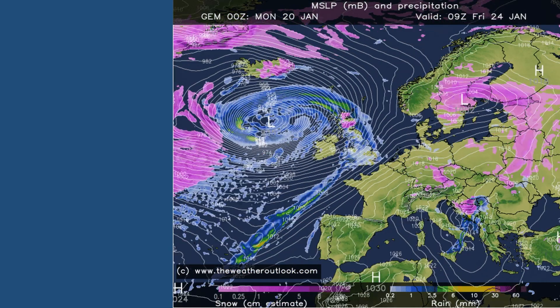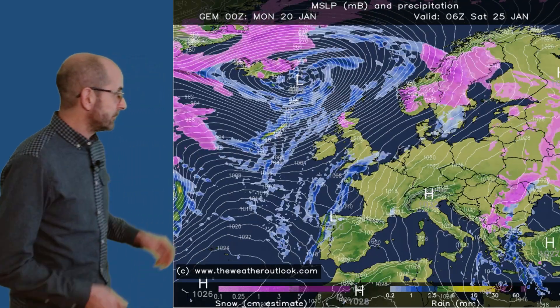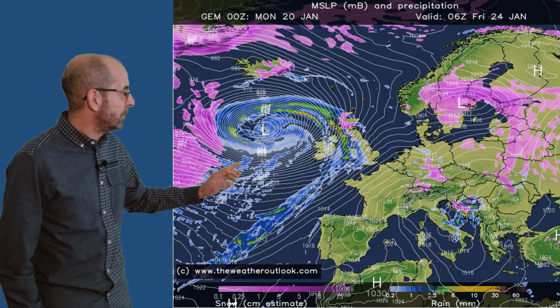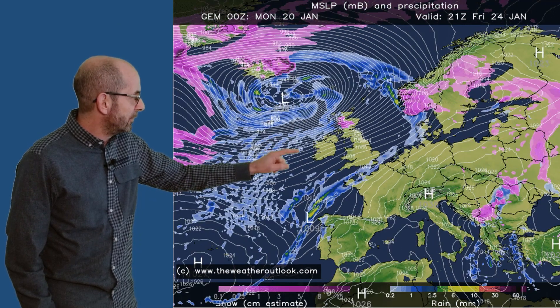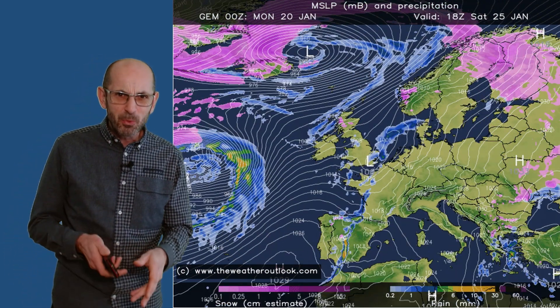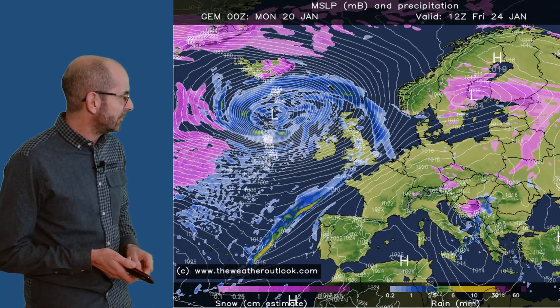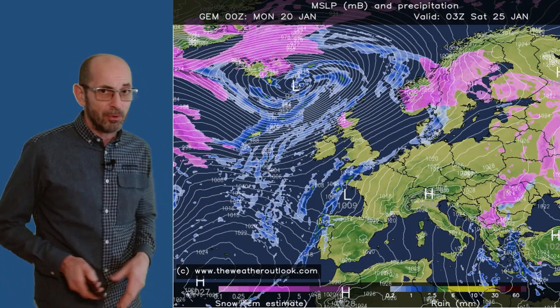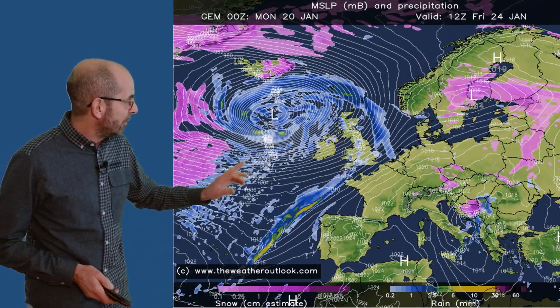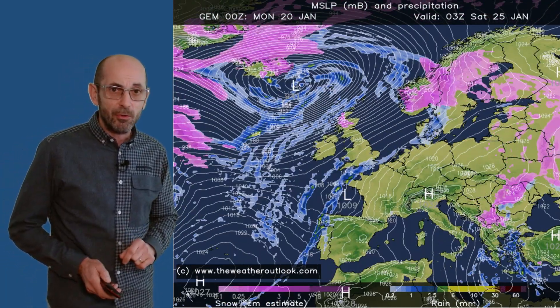Here's the Canadian model through the same time period. The low pressure is tracking between Scotland and Iceland — the windiest conditions would be in the north and the west, but the very worst impacts would largely be escaped with this track. It would still be windy and wet for a time, but the most severe weather would probably stay just to the northwest.